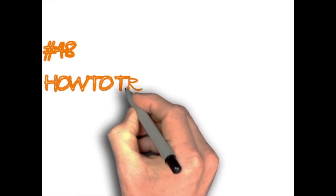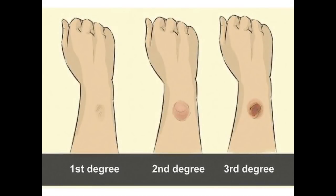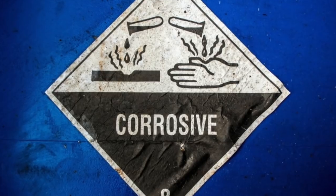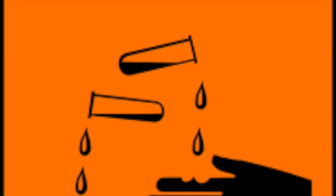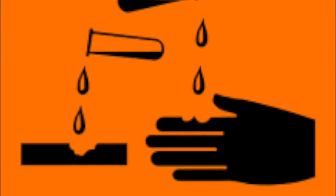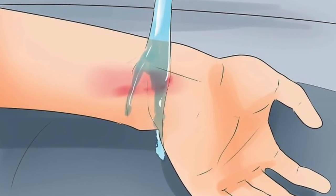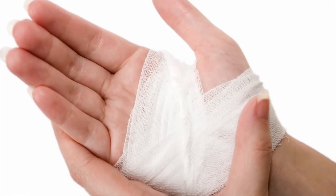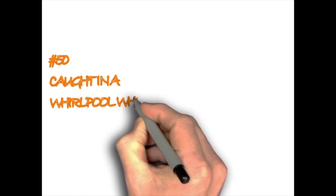How to treat an acid burn. A chemical burn occurs when living tissue is exposed to a corrosive substance such as a strong acid or base. Chemical burns follow standard burn classification and may cause extensive tissue damage. You should apply a neutralizing solution made up of soap, soda, and water, then use a sterile dressing. Never apply oil, cotton wool, ice, antiseptic, or iodine on a chemical burn.